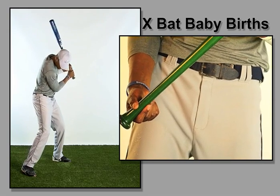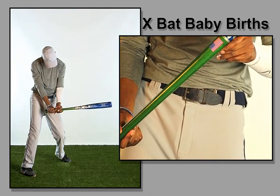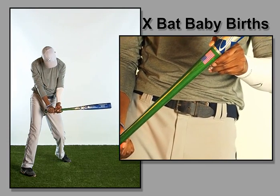The Ex-Bat Baby Birth Bats are the ideal gift for that special newborn, showing the baby's name, date of birth, height, and weight.